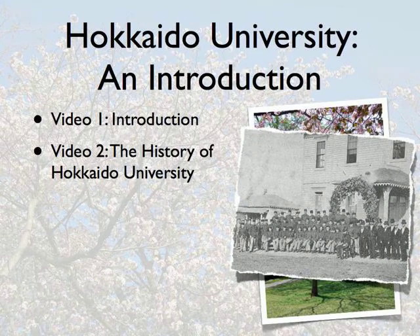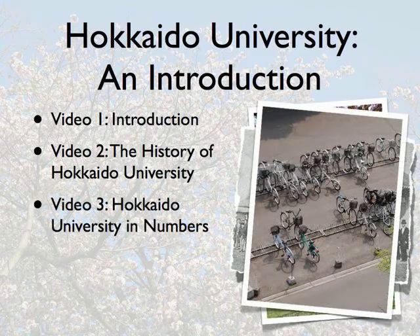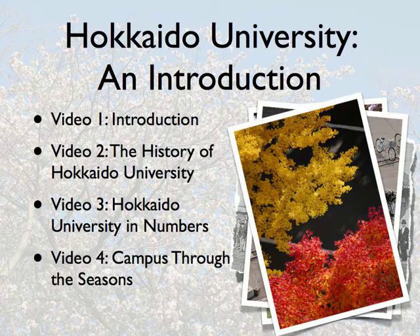The second video will discuss the history of the university and show how the campus has changed over the years. The third video presents some basic data about the university. The final video takes a look at the changing appearance of campus through the seasons.